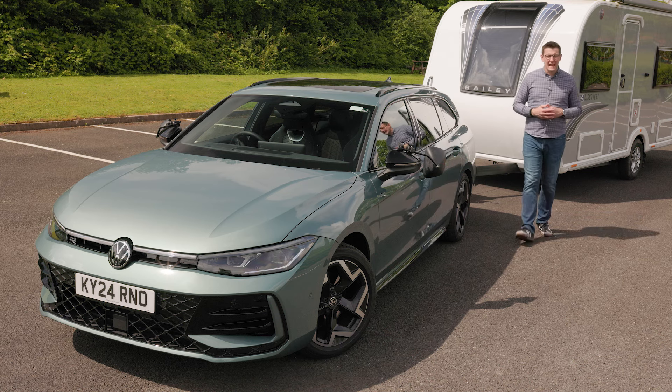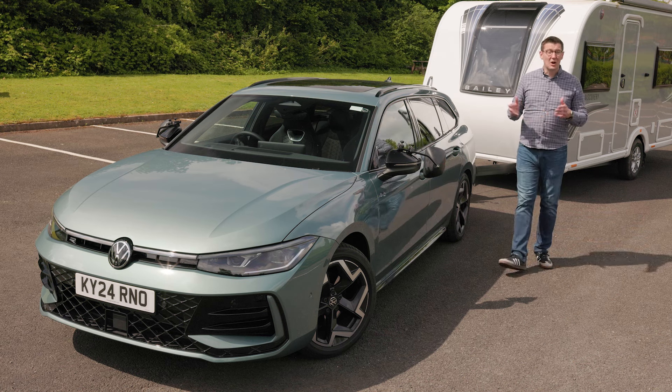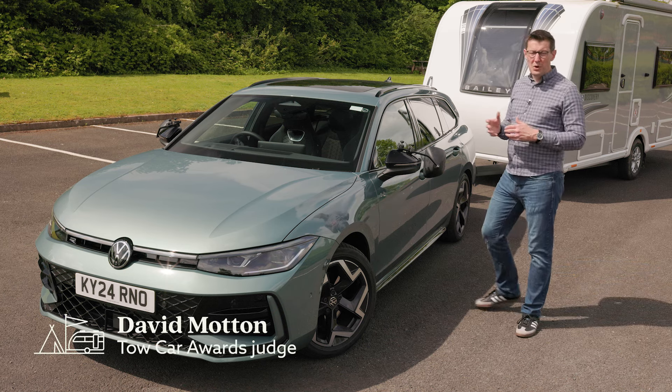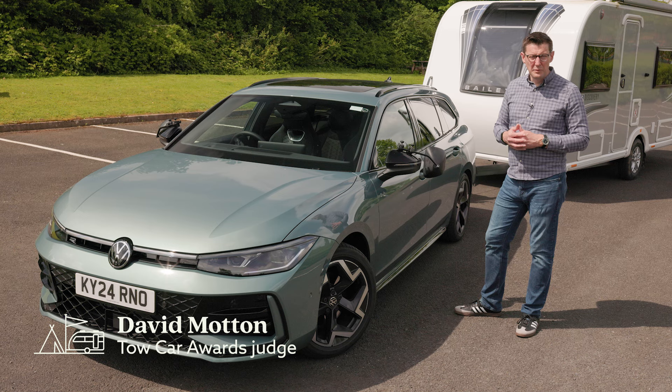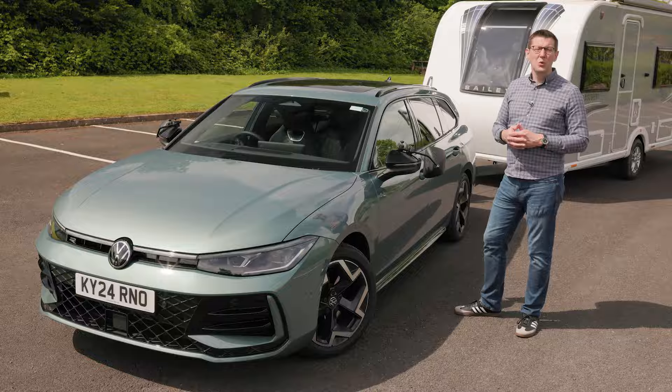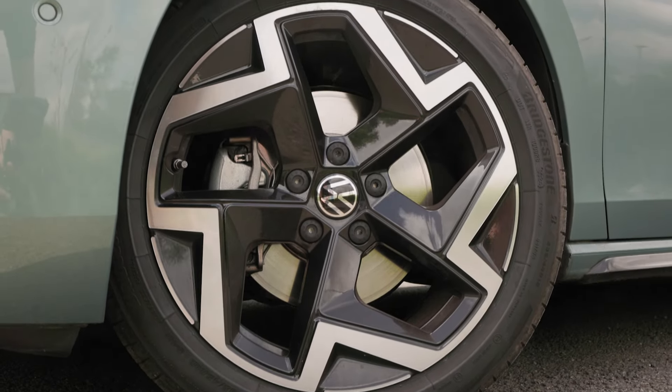The Volkswagen Passat has always been a popular tow car, and deservedly so. No other model has won the overall prize at the tow car awards more often. Fresh from adding a fourth win to Volkswagen's trophy cabinet, we're going to get to know the new model better.